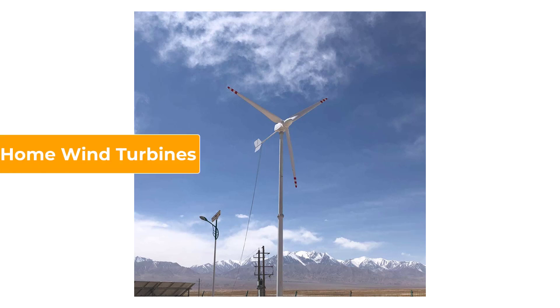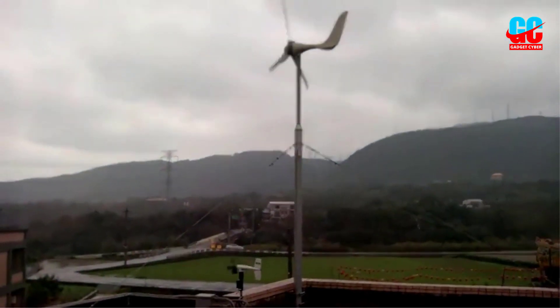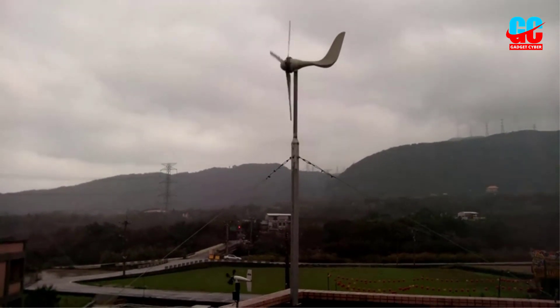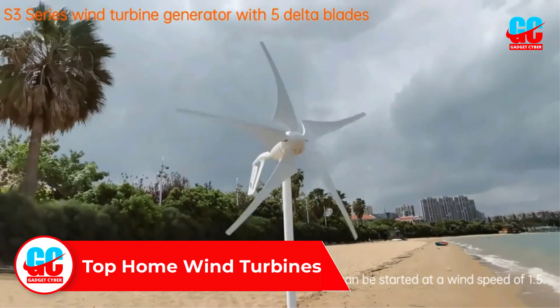Home wind turbines are an eco-friendly and cost-effective way to generate electricity for your home. With a variety of options available, choosing the best one can be overwhelming. In this video, we'll explore some of the top home wind turbines on the market and what makes them stand out.